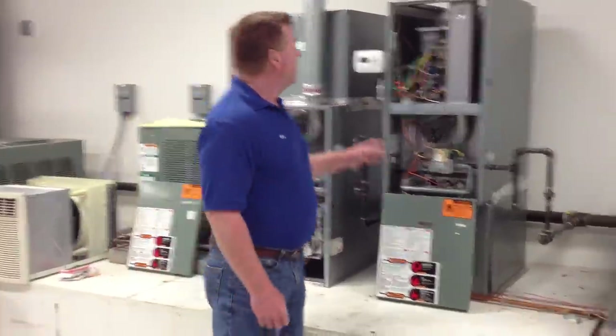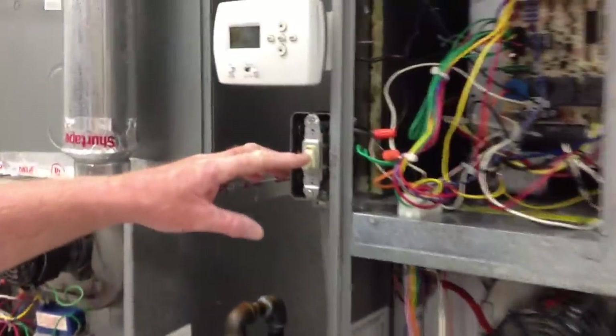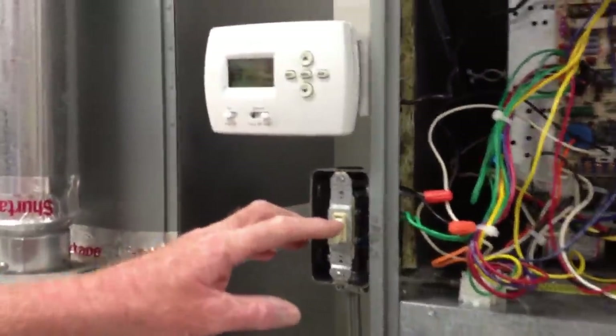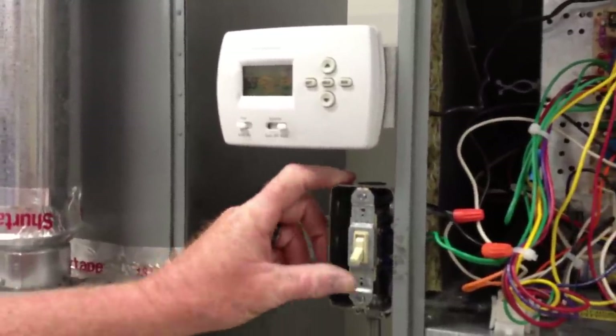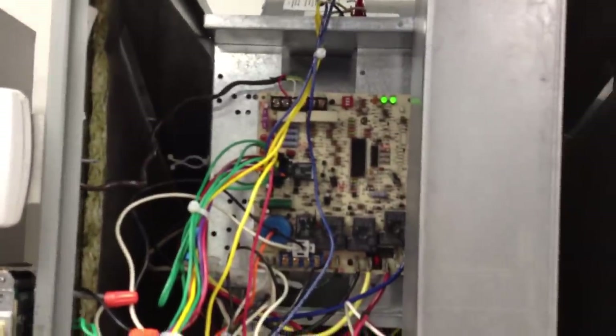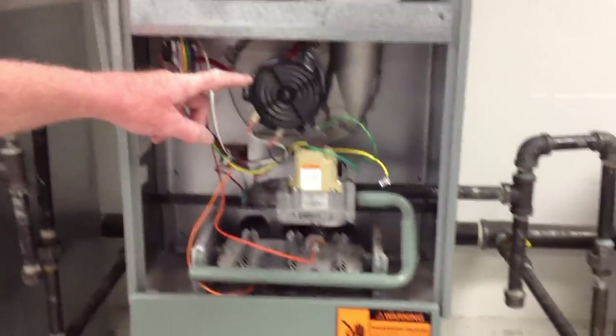I'm going to go ahead and kill power. We've manufactured a switch in here to get rid of the door switch for you technicians that are watching this. I'm going to go ahead and apply power — the furnace is going to kick on. The induced draft motor is what you hear.